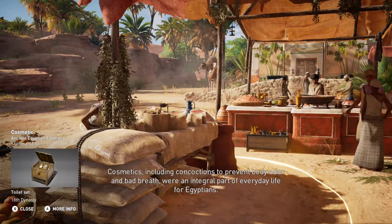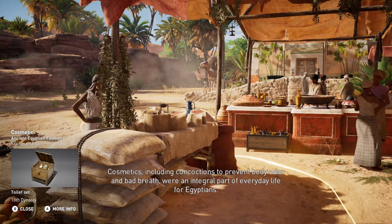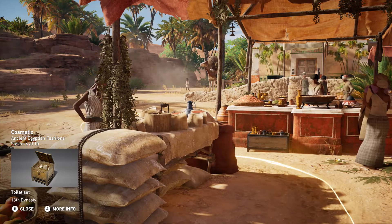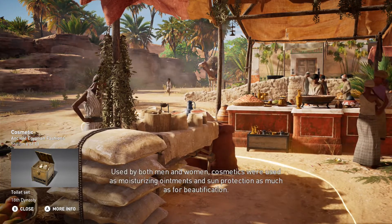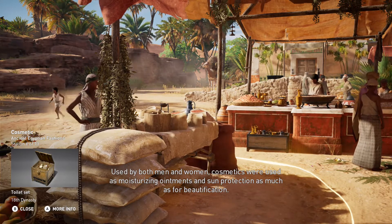Cosmetics, including concoctions to prevent body odor and bad breath, were an integral part of everyday life for Egyptians. Used by both men and women, cosmetics were used as moisturizing ointments and sun protection as much as for beautification.